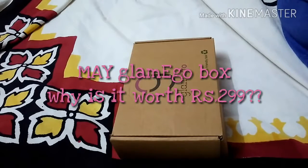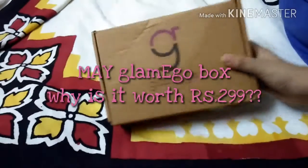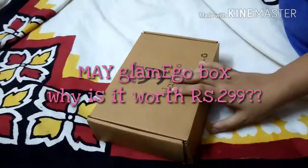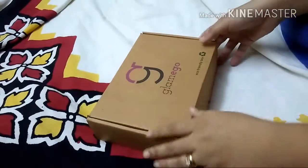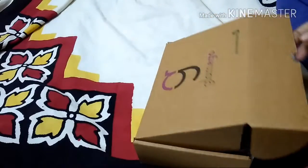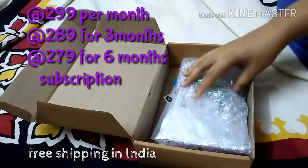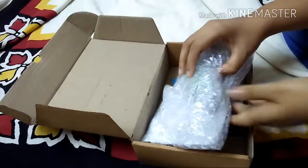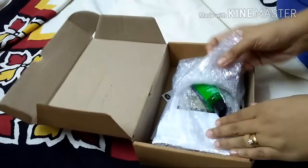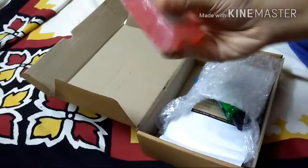Hey guys, welcome back to my channel. Today I've come with an unboxing video — as you can see, it's a Glamigo May box. I know it's too late but seeing the contents I thought I should do a review and help you guys decide whether or not to buy it. I haven't opened or used it yet. It came in a bubble wrap, so let's just open it.